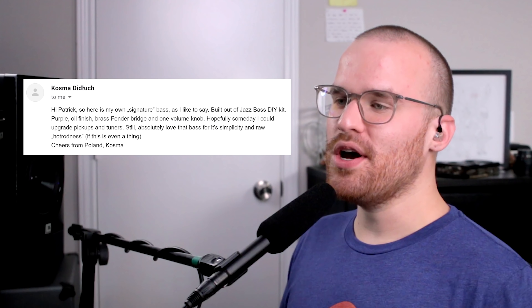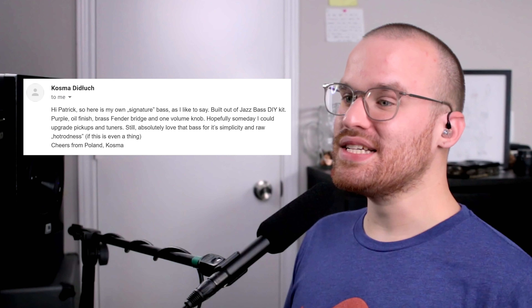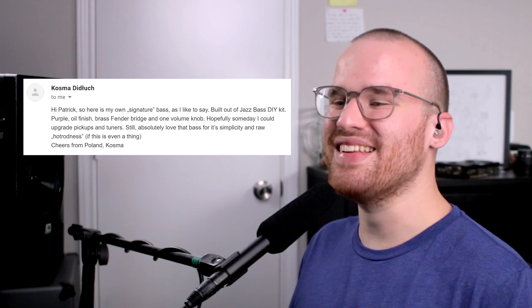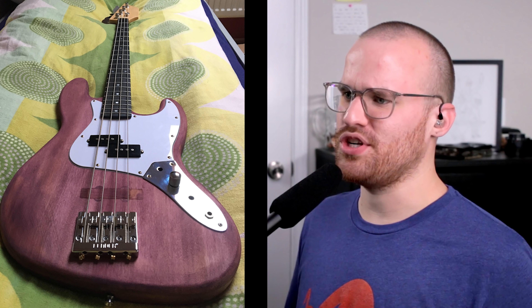From Cosmo, he says: 'Hi Patrick — here's my own signature bass, as I like to say. Built out of a jazz bass DIY kit, purple oil finish, brass Fender bridge, and one volume knob. Hopefully someday I could upgrade the pickups and tuners. Still absolutely love that bass for its simplicity and raw hot-rod-ness, if that's even a thing. Cheers from Poland, Cosmo.' I love that color. I love that instead of just doing it exactly like the DIY kit would show, you said nope — we're going to do the P-Bass neck pickup and a volume knob, and that's it. That's so cool, dude. It's giving me that Mark Hoppus P-Bass vibe, and I love that. I really love that color too.